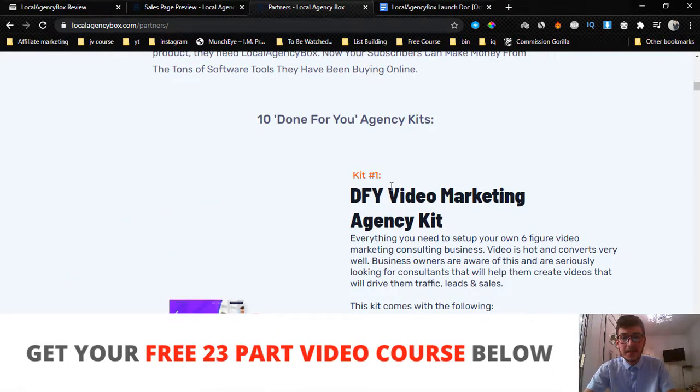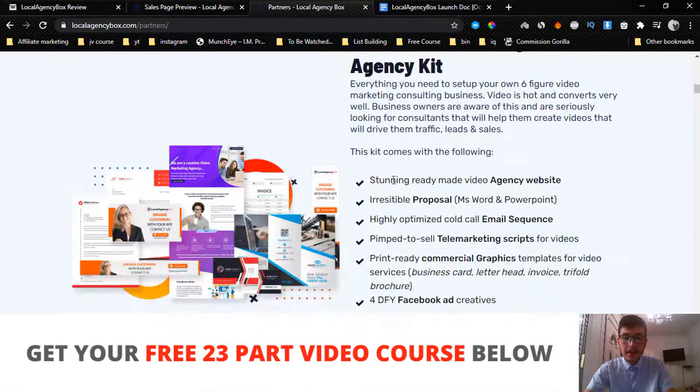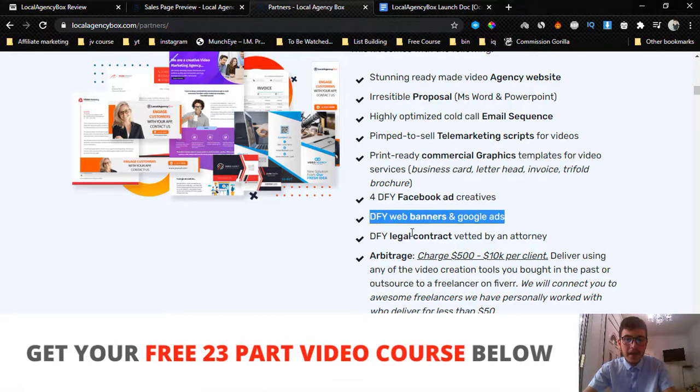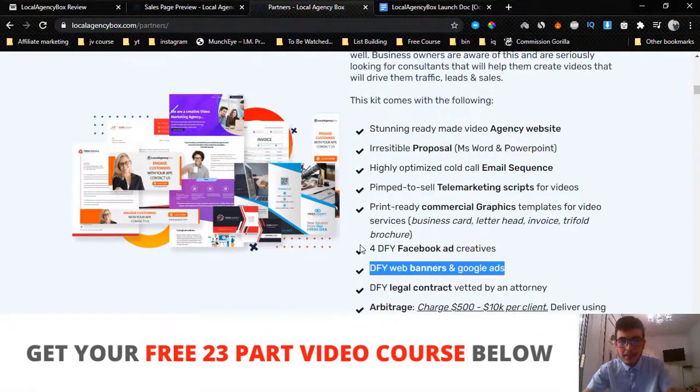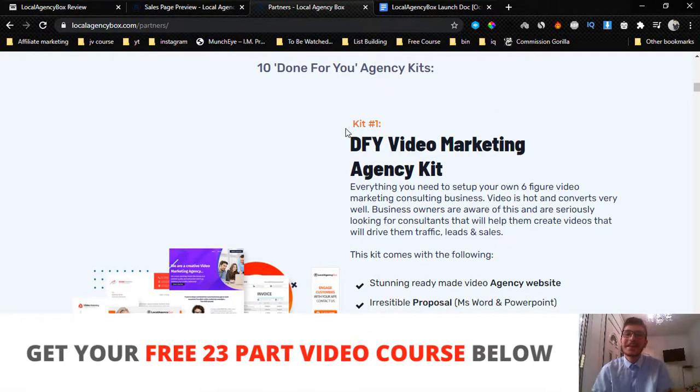So here we have 10 done-for-you agency kits. For example, we have the done-for-you video marketing agency kit where you get a done-for-you agency website, an irresistible proposal, an optimized cold call email sequence, done-for-you Facebook ads, done-for-you banners that you can edit and customize for the local business, and you can sell them for $500 to $1,000 — you can charge whatever you want.